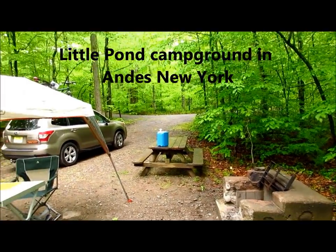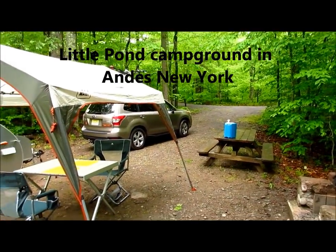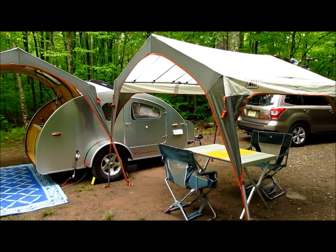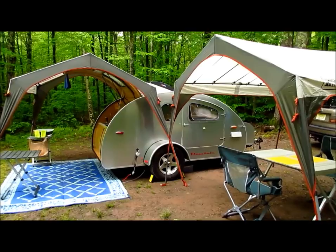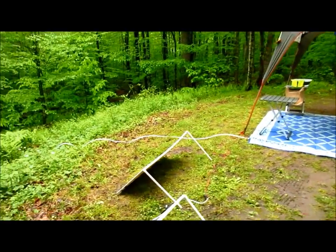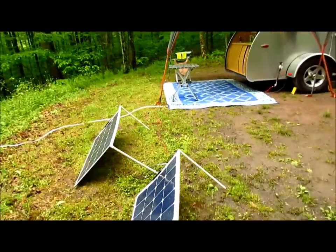This is Little Pond Campground in the Catskills, about a hundred miles from where I live in the New York area. I came in last night and it rained all night — it's going to be a rainy weekend. It was either this or stay home.